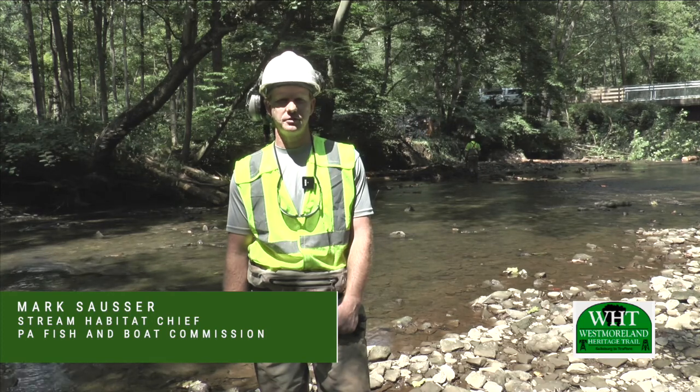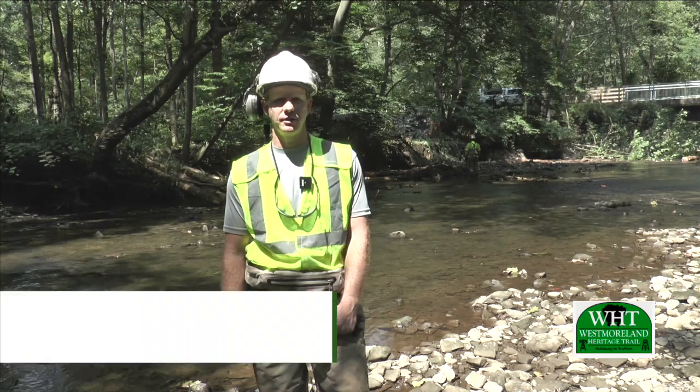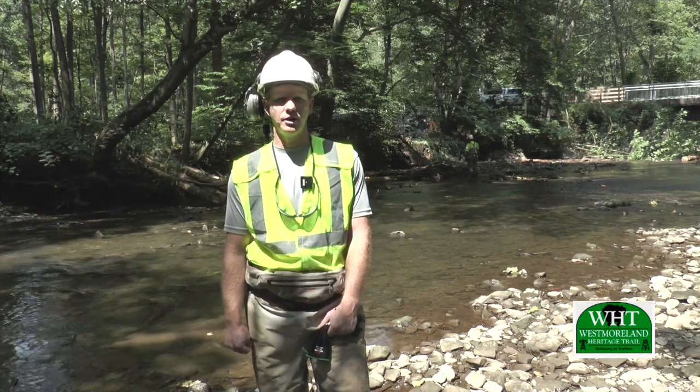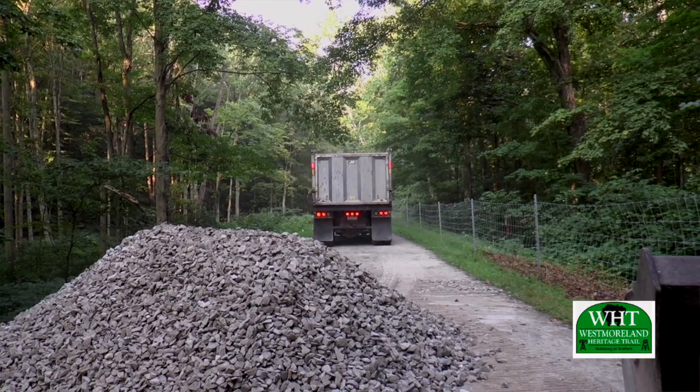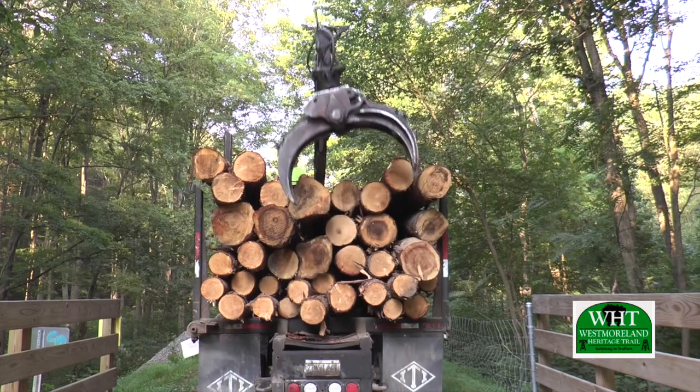We have a fishing boat here and we're looking to enhance this section of stream for the stocked trout fishery by stabilizing the banks using stream habitat improvement structures. We are about a mile and a half back from any sort of roadway.